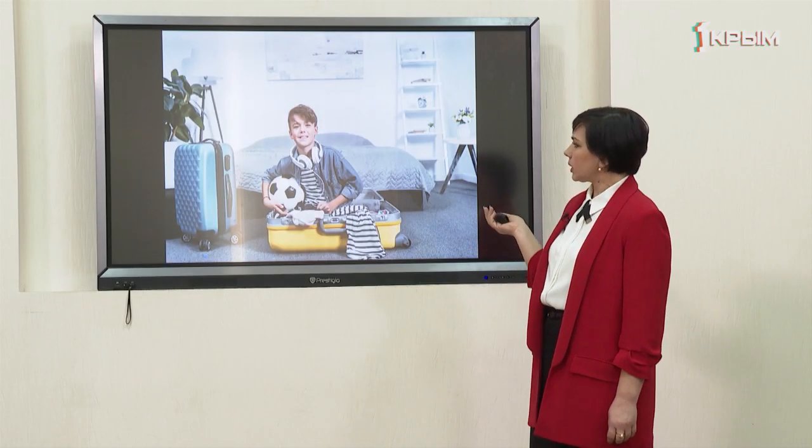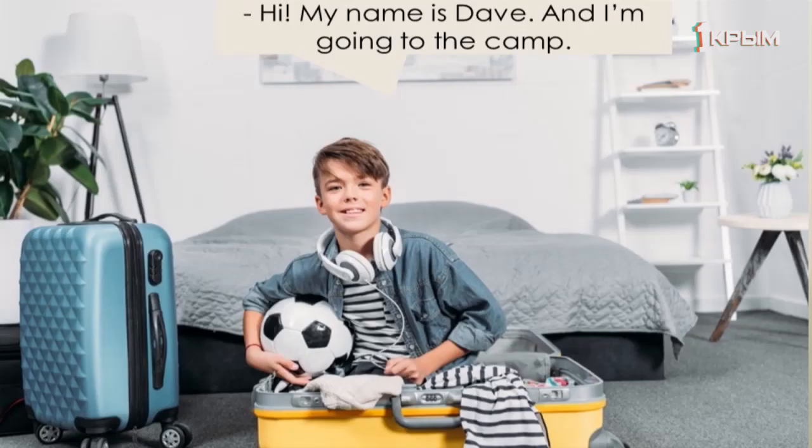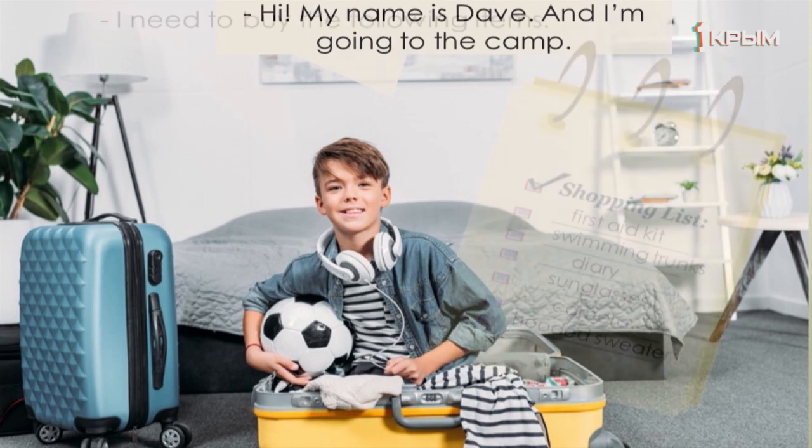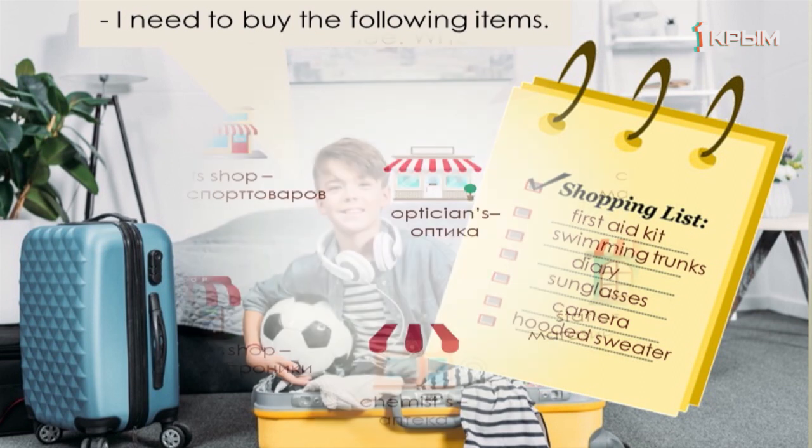Who can you see in the picture? You can see a boy. Let's listen to him. Hi, my name is Dave and I'm going to the camp. I need to buy the following items: first aid kit, swimming trunks, diary, sunglasses, camera, hooded sweater.